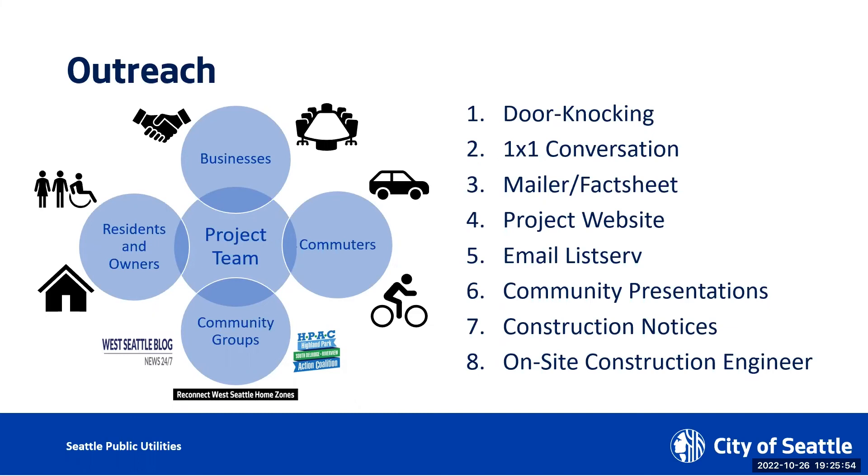We have also sent out letters to explain our project to the neighbors, and we probably will send out more letters later on. Right now we're focusing on people who will be directly impacted by the project. We have a project website and an email listserv — you can sign up to get information and updates. We're doing presentations like this to push out information to the community. During construction, we will be giving out construction notices and will definitely have an on-site construction engineer to help with day-to-day challenges.